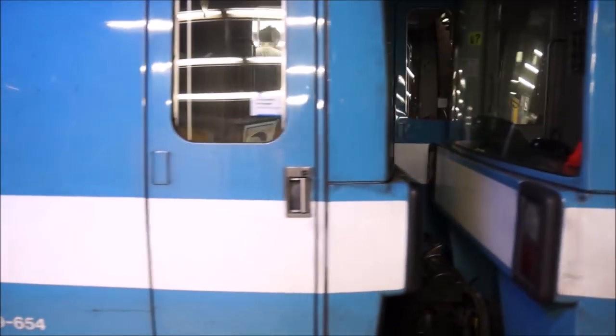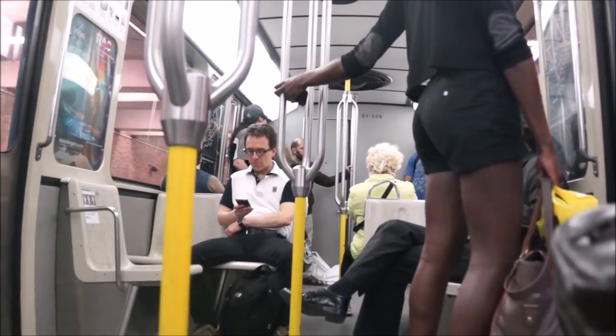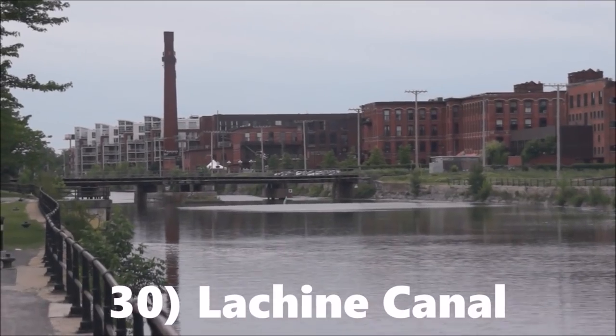The best way to get around Montreal is by hopping on the metro. If you're going to be in the city for a few days we suggest you get a pass so that you can zip around from one neighbourhood to the next.